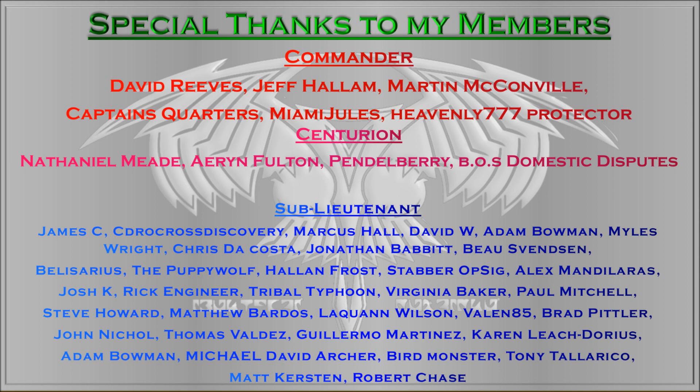I'll also thank my Centurions: Nathaniel Meade, Arian Fulton, Pendlebury P, and BOS Domestic Dispute. If you join at the Centurion level, you will get access to all sorts of artwork, including phone screens and screensavers, all that kind of thing. Thank you very much.